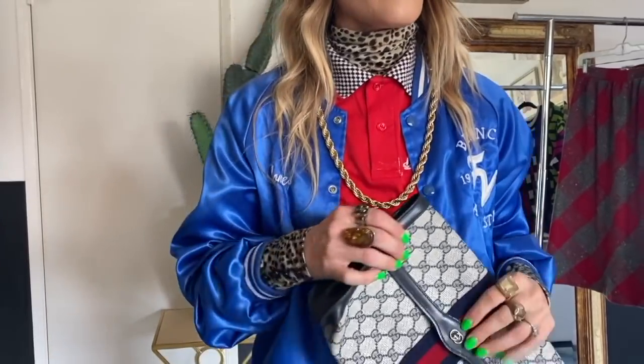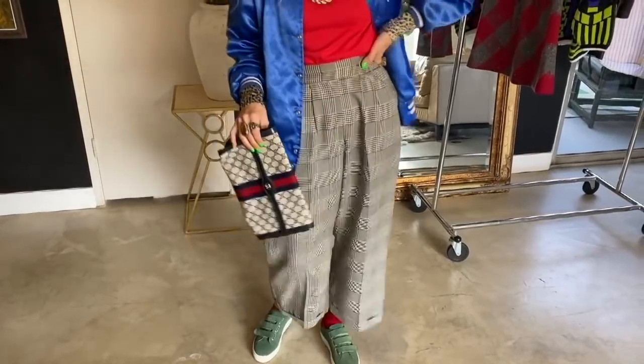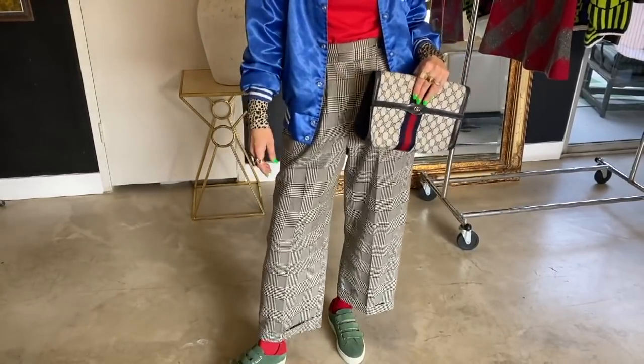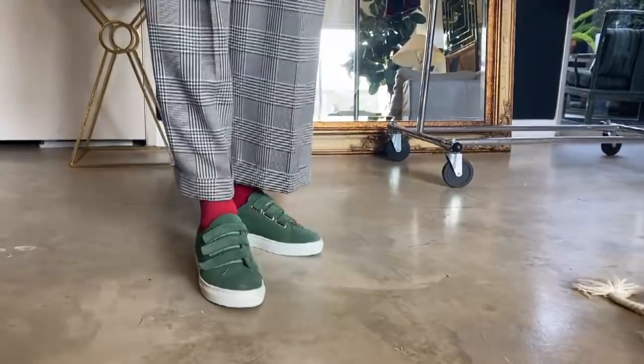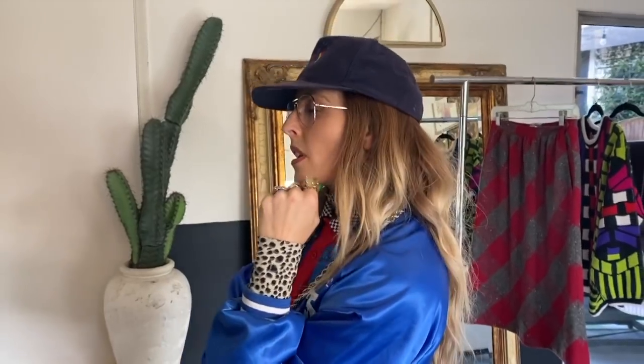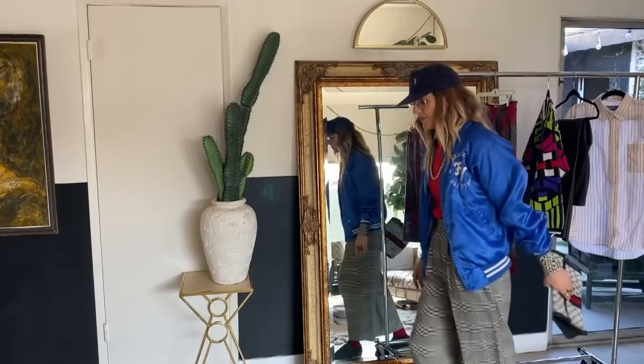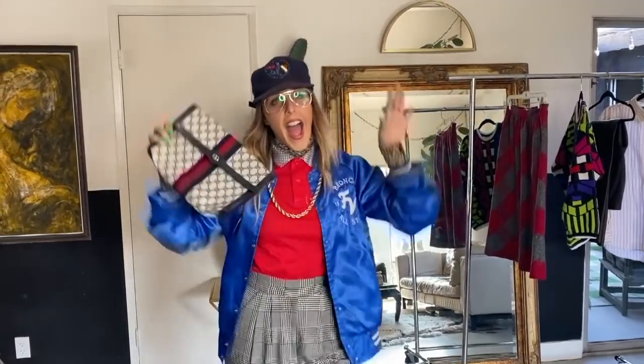For the athleisure vibe, I threw on my husband's old baseball jacket from when he was a kid. I thought it would be fun to tease out the black and white with more black and white, so I did these really great black and white trouser pants. Definitely wanted more color, so I threw on some red socks with some green and red sneakers. The toppers were a great baseball cap from the 80s, my aviator glasses, my Gucci clutch, and Gucci's doing a ton of gold chains over everything, so I loved taking this gold chain and throwing it over all the layers.